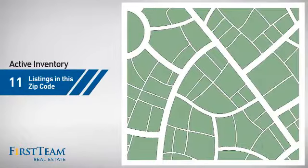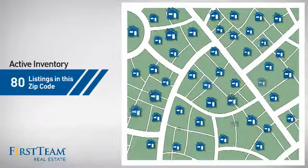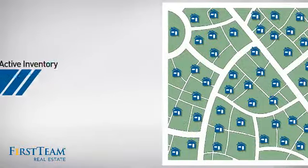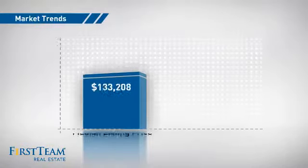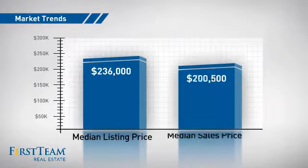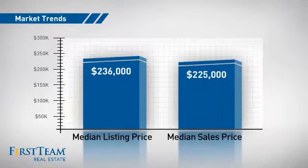Wondering how it stacks up against the competition? There are now 80 homes on the market within this zip code, with a median list price of just under $240,000 and a median sale price of just under $230,000.